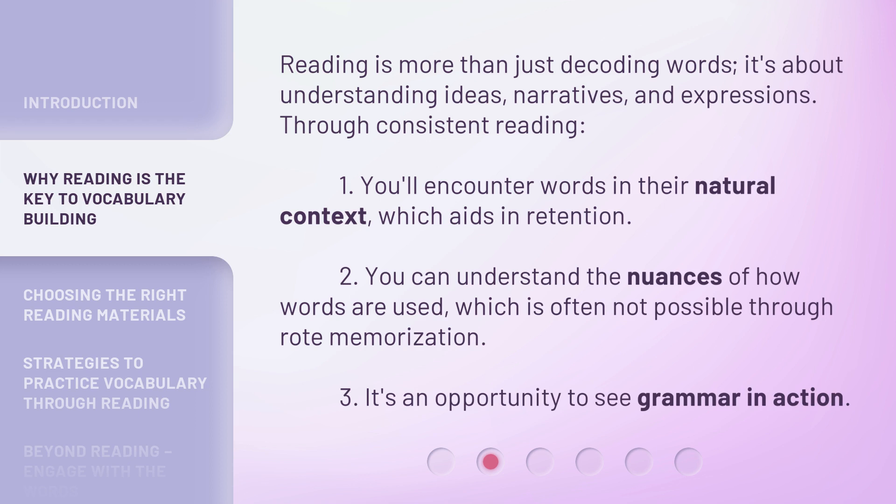Reading is more than just decoding words. It's about understanding ideas, narratives, and expressions. Through consistent reading: 1. You'll encounter words in their natural context, which aids in retention. 2. You can understand the nuances of how words are used, which is often not possible through rote memorization. 3. It's an opportunity to see grammar in action.